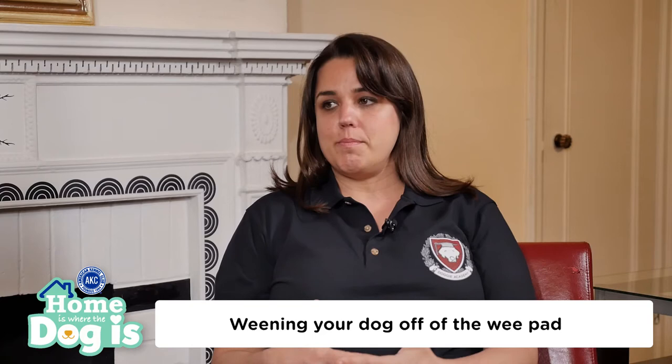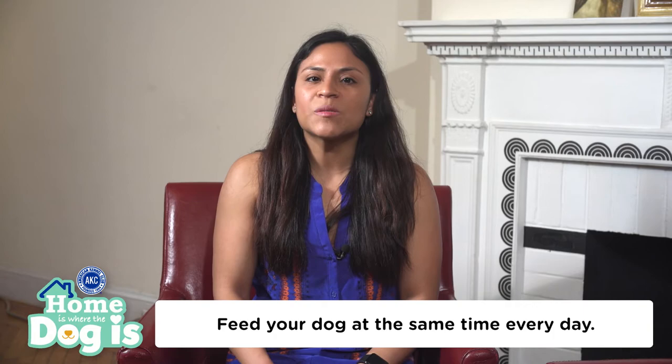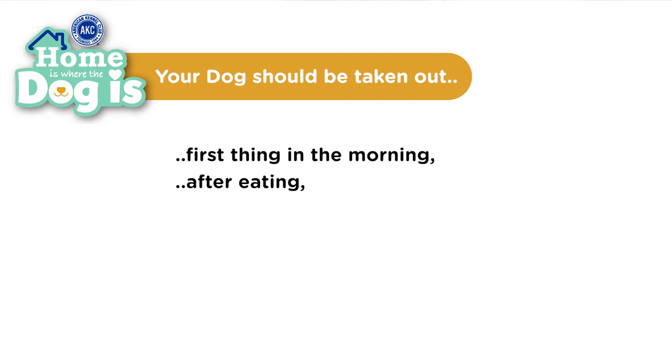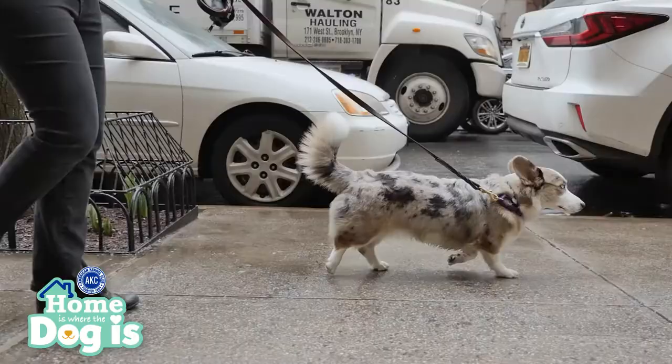Another key to house training is to make sure you feed your dog at the same time every day. This is a good way to control the diet and to help set up a feeding schedule for him. He'll know when to expect to be fed and when he will go out. Make sure to take him out first thing in the morning, after eating, after play time, every time he is taken out of the crate, and before bedtime. Not only will he get regular exercise, but he will associate walks with relieving himself outside.